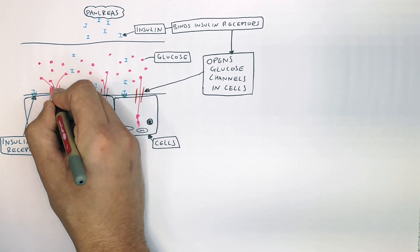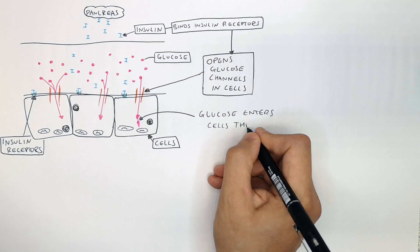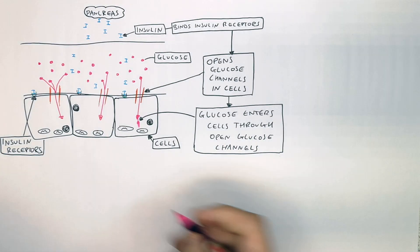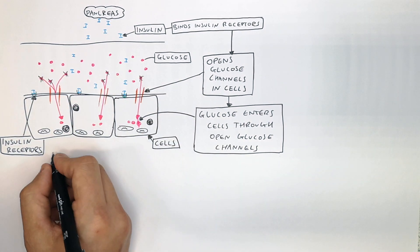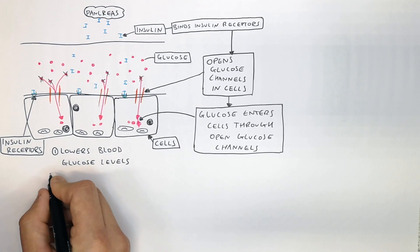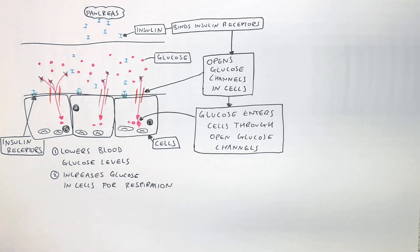Glucose leaves the blood and enters the cells through the open glucose channels. This reduces the concentration of glucose in the blood, lowers blood glucose levels, and increases glucose in the cells for respiration.